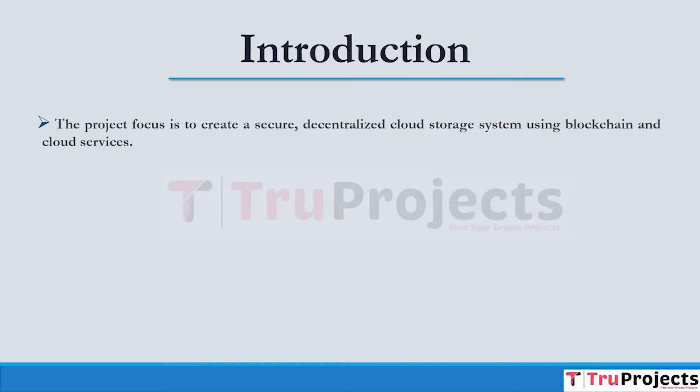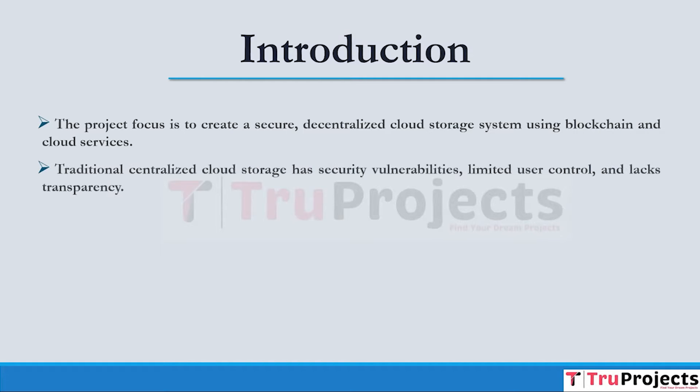Traditional cloud storage relies on centralized servers controlled by a single entity, making it vulnerable to data breaches and downtime. Drawbacks include security concerns due to centralized data storage, limited control over data and its accessibility, susceptibility to single points of failure and service interruptions, and lack of transparency in data handling and storage.